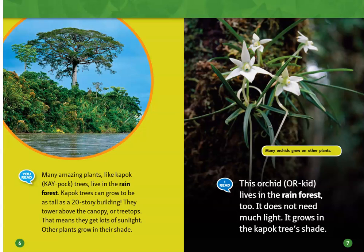Many amazing plants, like kapok trees, live in the rainforest. Kapok trees can grow to be as tall as a 20-story building. They tower above the canopy, or treetops. That means they get lots of sunlight. Other plants grow in their shade.